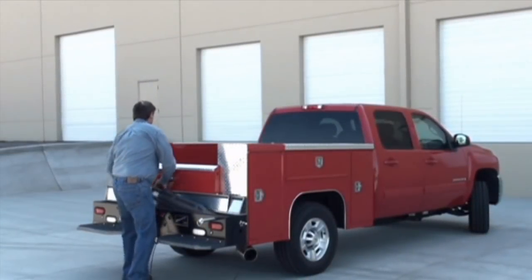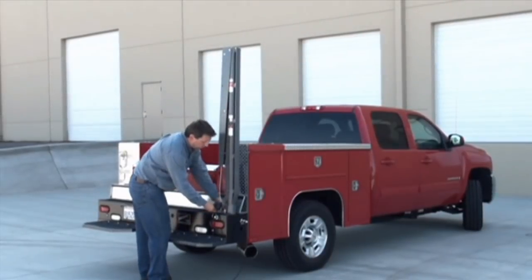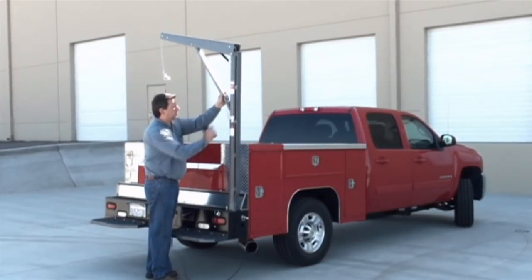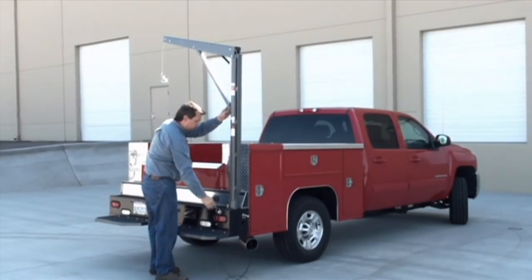The Western Mule Fold-Away Bumper Crane is more versatile than any other lifting device. Customers around the world use it for such varied tasks as loading manhole covers, fire hydrants, equipment, supplies, or auto engines.